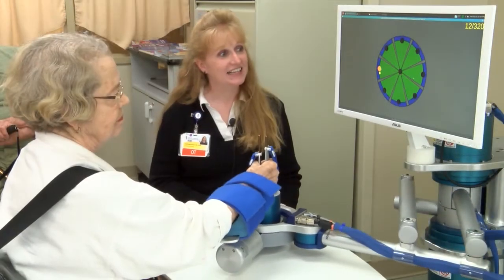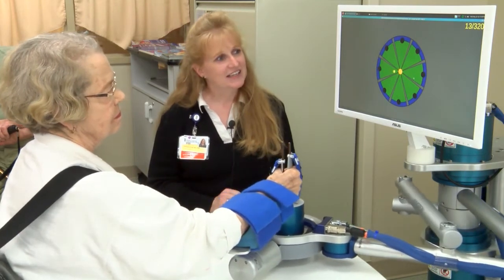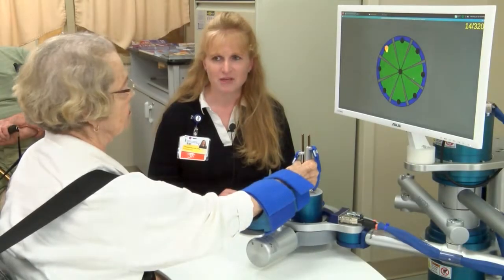Once it's done, we get a printout of how you're doing. That way we can record and see your progress from the time that you get here to the time that you leave and how much progress you've made.